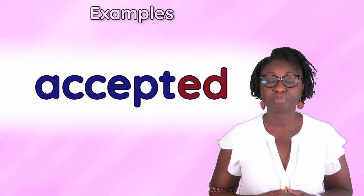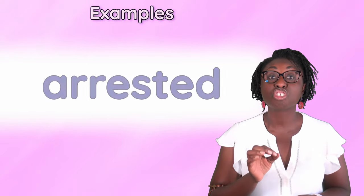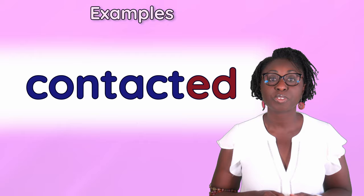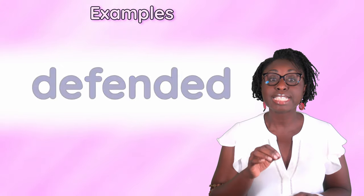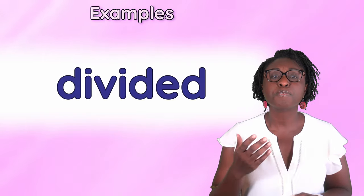accepted, attended, arrested, collected, contacted, counted, decided, defended, demanded, divided.